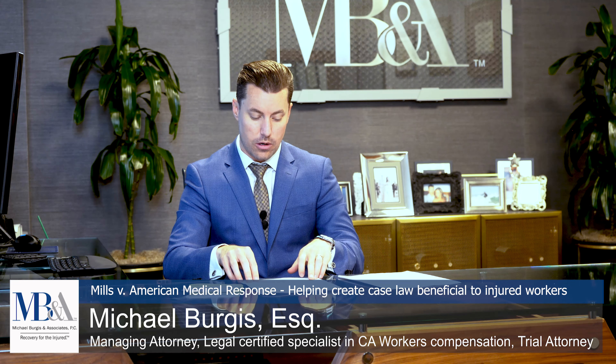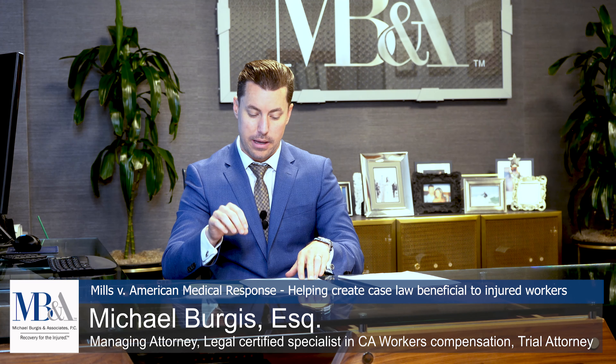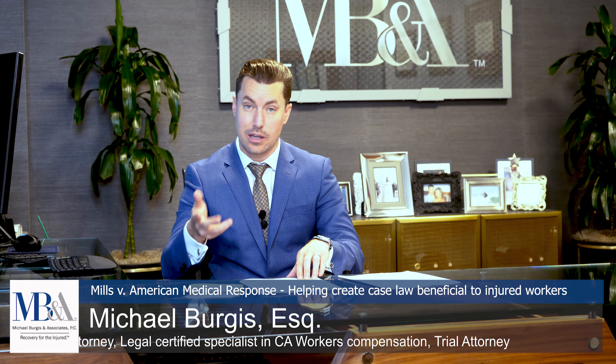I wanted to take a few quick minutes to go over some recent case law, specifically a recent case called Mills vs. American Medical Response. This is a 2019 case.